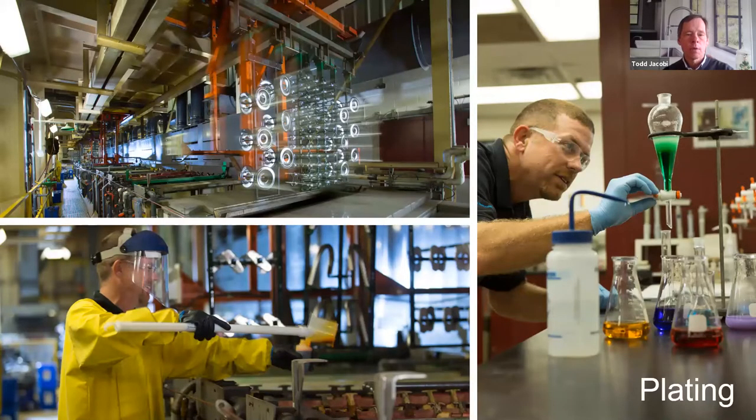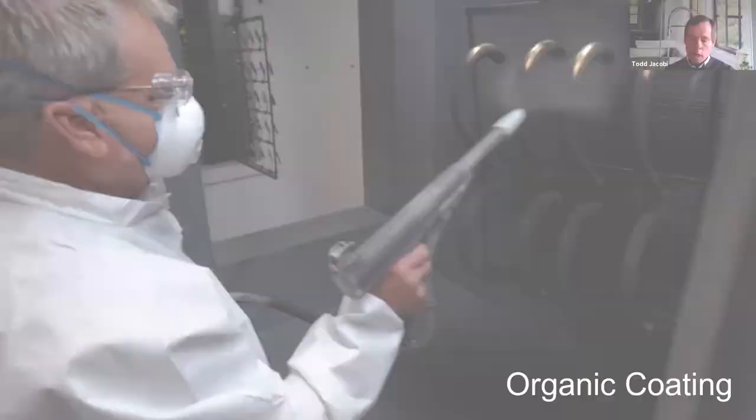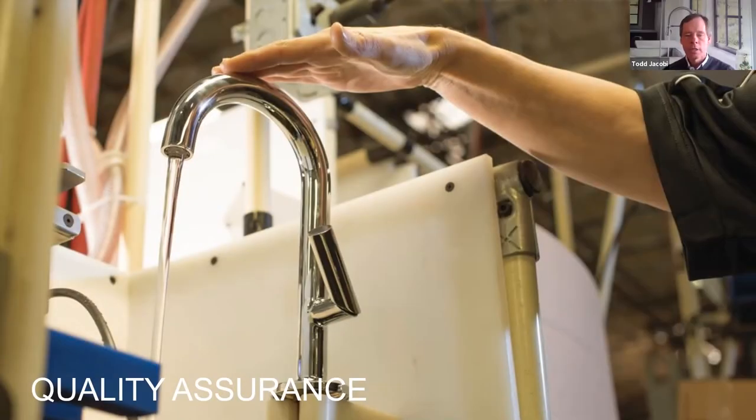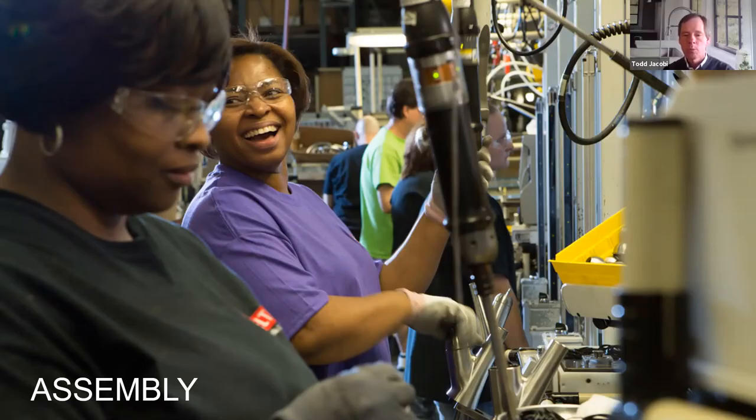What you see here on the top left is one of our hoist platers, which provides the real brightness behind the parts. All of our finishes go through a rigorous validation process, so we're pretty confident in our finishes. All these team members on the line are responsible for safety, quality, delivery, and cost metrics for that particular product line.